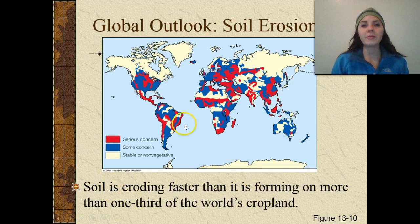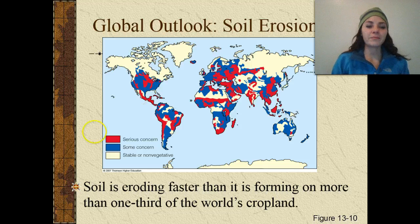This is basically a global map showing the extent of soil erosion. In red, you're going to have an extreme danger of soil erosion. Blue is some concern. In white, there's either no vegetation or no threat. Looking at the United States, it shouldn't surprise us that the Midwest — our main crop-growing and agricultural area — is red. The rest of the US, except for Florida, is in a concern area. Soil is eroding away faster than it's forming, and more than one-third of the world's cropland is in danger.